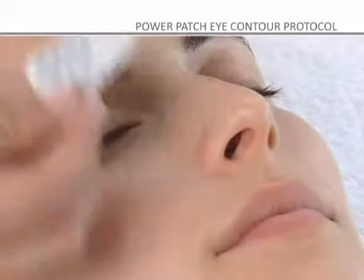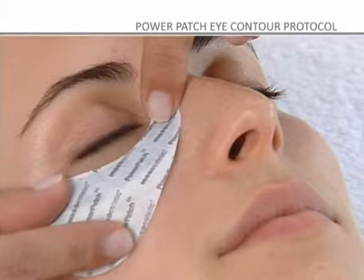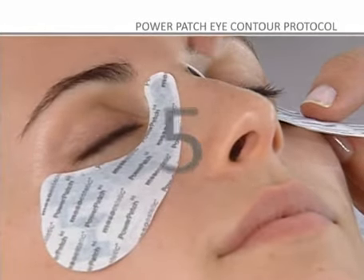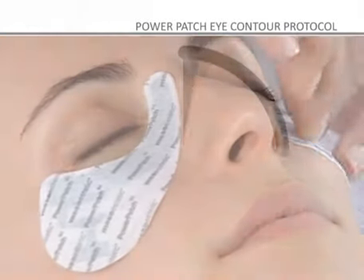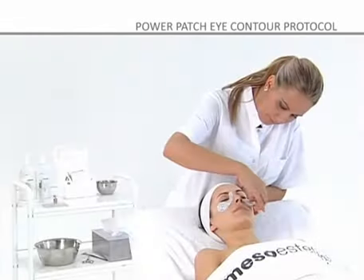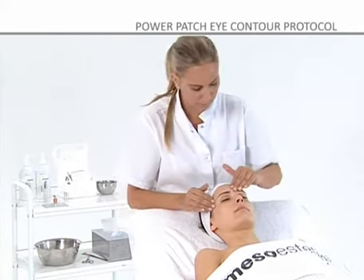Step 4: The patch engraved with an R is placed on the right eye and the L patch is placed on the left eye. Step 5: Soak the patch in the product and place it on the lower eyelid, letting it work for 20 minutes. Step 6: When the time is up, remove the patch and massage any surplus product into the area.